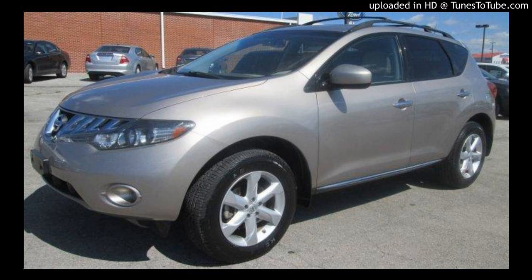Amanda is here. What do you have today, Amanda? We have an 09 Nissan Murano SL. It's a one-owner local trade. It's tan exterior with the cloth tan interior. The SL has the power driver seat, the push-button start, and this one has a reverse camera.